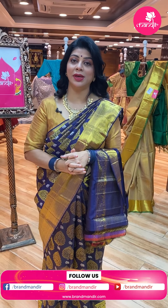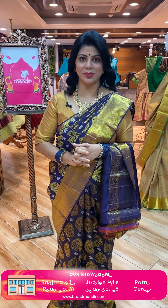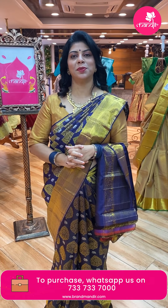Thank you so much for all your love and support. Keep on supporting Brand Mandir this way — keep on loving us. I'll be showcasing beautiful sarees to all of you. If you like any saree, take a screenshot and WhatsApp us on 7337337000 before the saree gets sold out. This live video will be saved on Facebook and YouTube, so you have 24 hours.